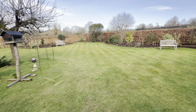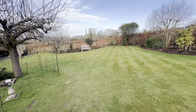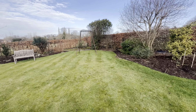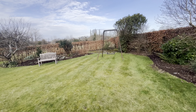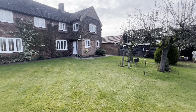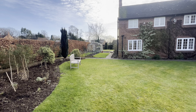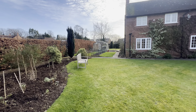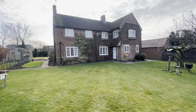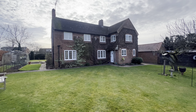Believe it or not, this is the smallest bedroom, which is again a double with a wardrobe. Then we've got a shower room here, which serves the other two bedrooms, with this one being the master, overlooking the gardens at the back — and a beautiful open aspect onto a field behind.